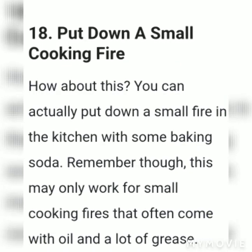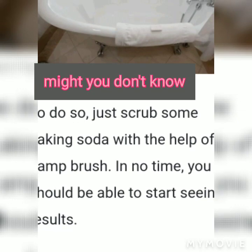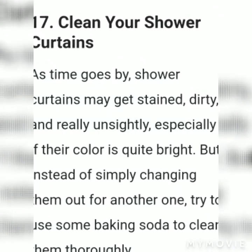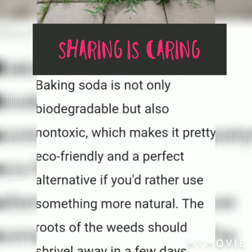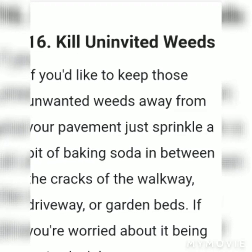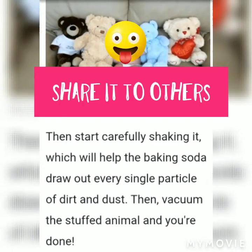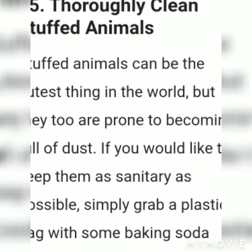Use baking soda to whiten your teeth. This one might not come as a surprise, but it's still worth a reminder. If there is one affordable item to whiten your teeth, baking soda is it. Just paste it on your toothbrush and it will brush away the plaque buildup on your teeth surface and whiten them.